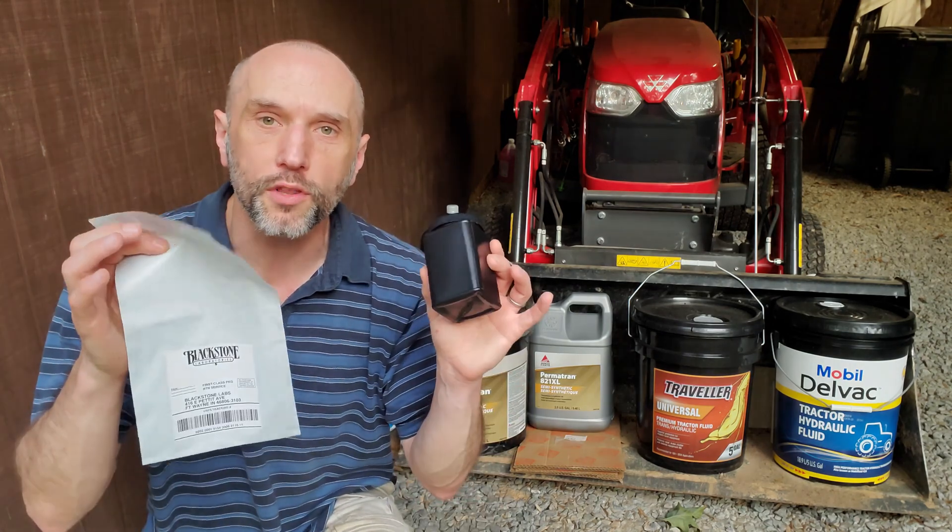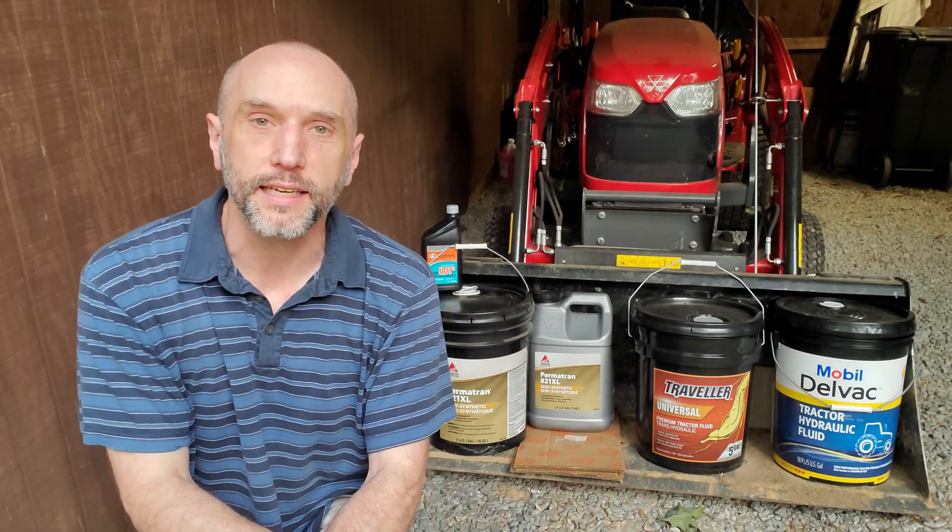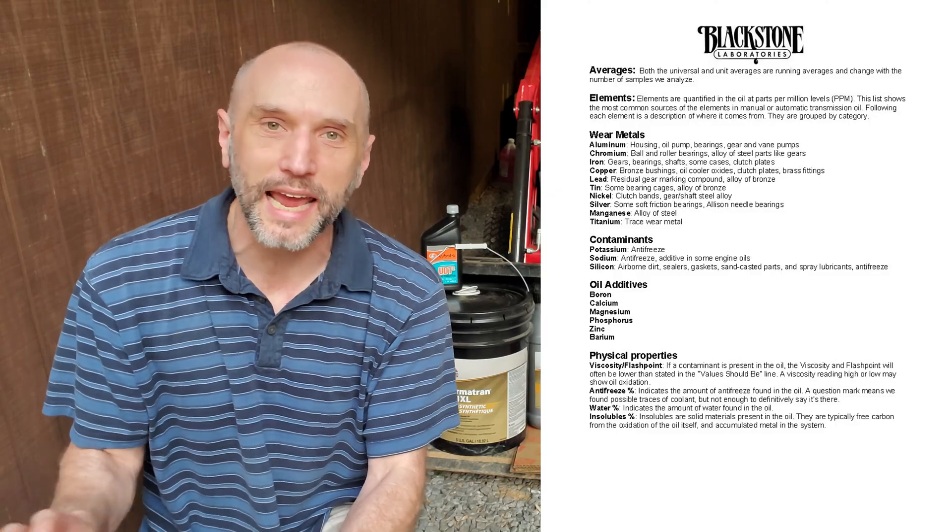I'm going to open them up, pour the samples into the bottles, and send them off for testing to see what's inside. This is a nonstop discussion in the forums about whether alternate brand hydraulic oils are the same as, better than, or worse than what the manufacturer recommends. We're certainly not going to settle this debate in this video, but we're going to add some data to it because I've never seen lab results for any of these brands.